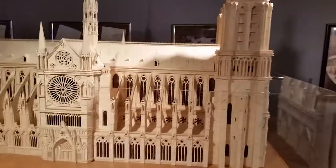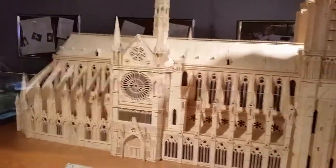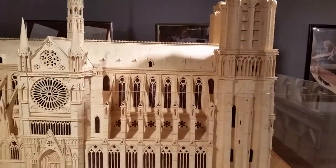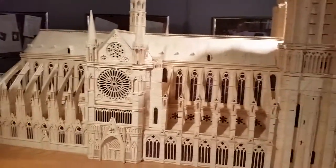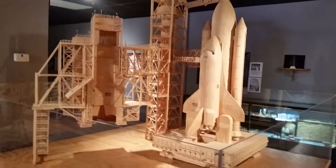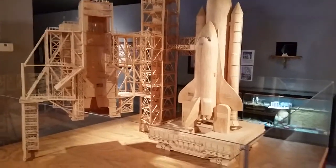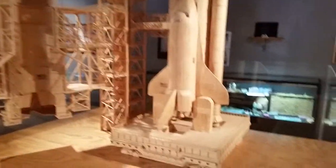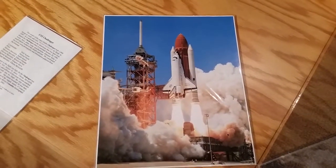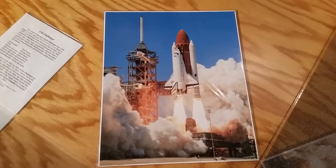This is a replica of the USS Challenger. As you can see, he takes great pride in replicating the exact look of things.